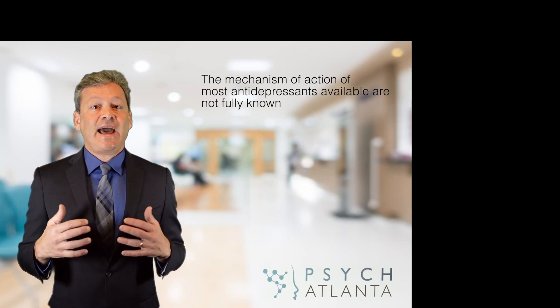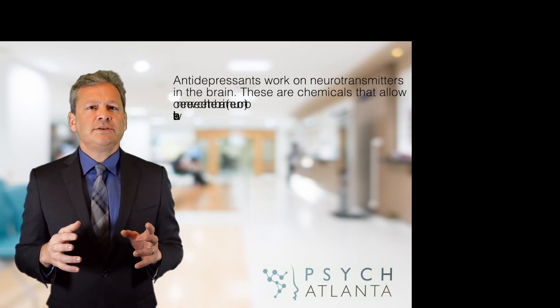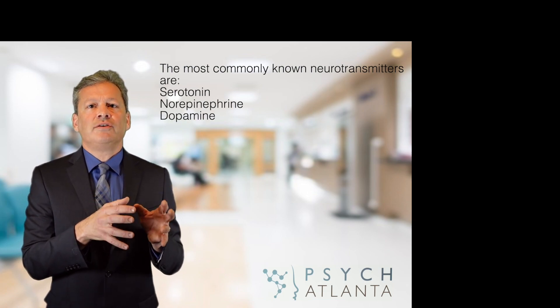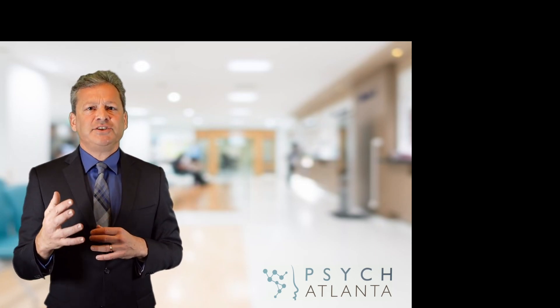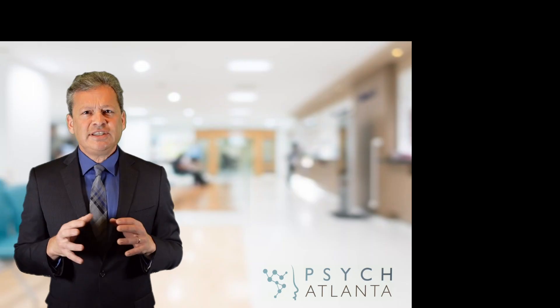There are two important things to understand about how the brain functions and reacts to stress. You may have heard the term neurotransmitters — the most common ones many people know are serotonin, norepinephrine, and dopamine. These are chemicals the body makes that allow one neuron or nerve cell in the brain to communicate with another. These neurotransmitters are messengers sent from one neuron to another, and they attach to a receptor on the other neuron telling it to do something. These receptors are like locks and the neurotransmitters are like the key.